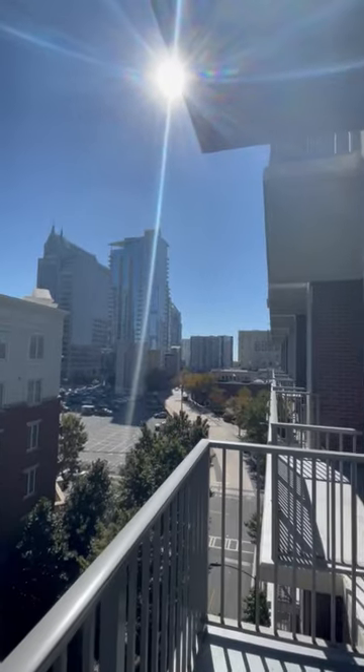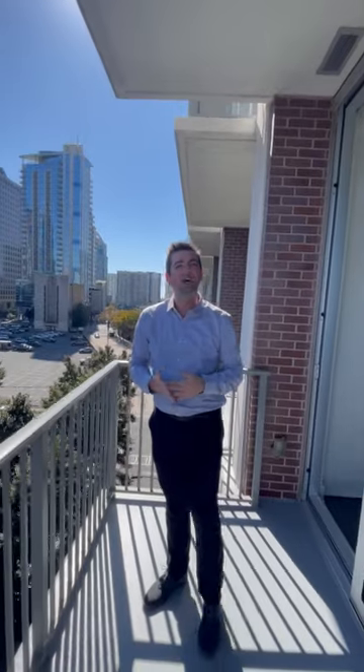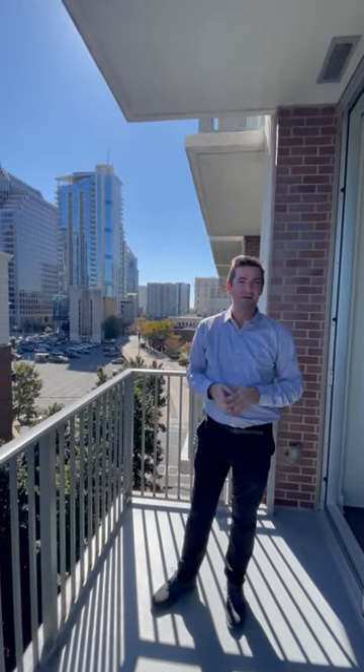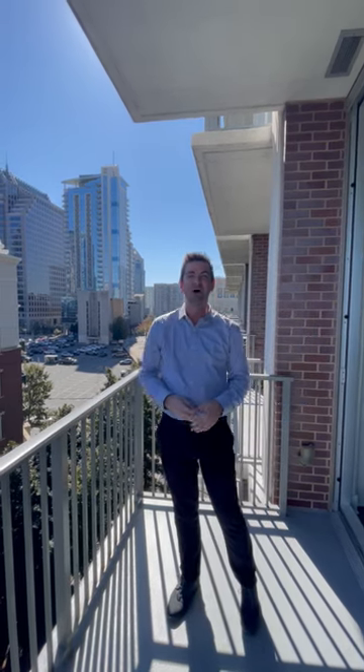If y'all want to see this apartment in person, we'd love for you to schedule a tour with us. It's not going to last long, so come on in. Our hours are 9 to 6 Monday through Friday, and 2 to 5 on Saturdays. Hope to see you soon!